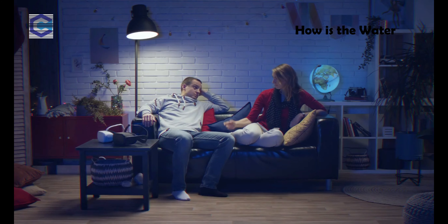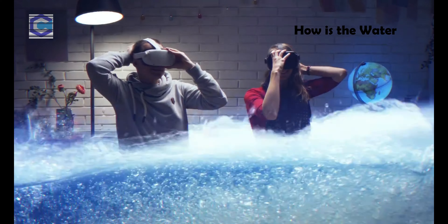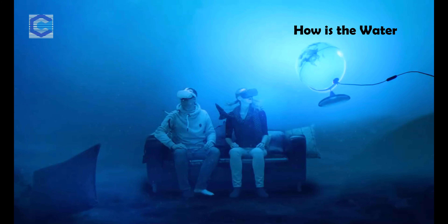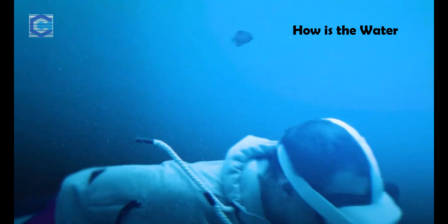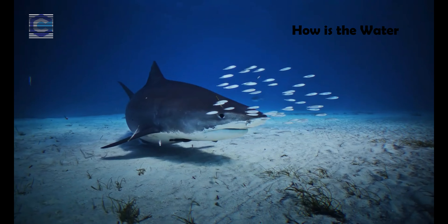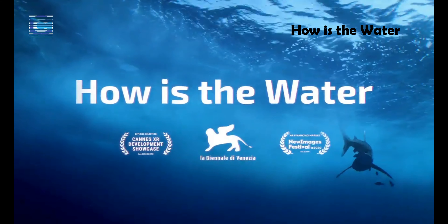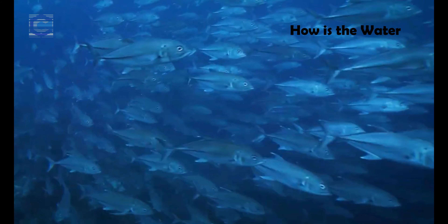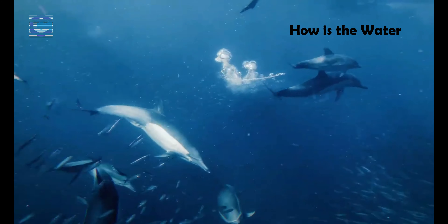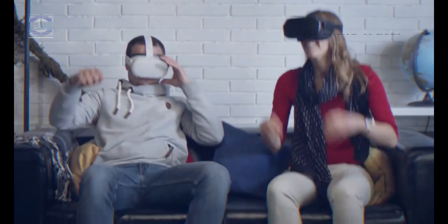What if the world beneath the waves was yours to explore? If you could become one of the most powerful and intelligent creatures of this planet. Every time we are in the water, we just want to become a part of this world, become a local. How is the Water finally fulfills this dream.